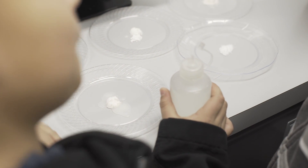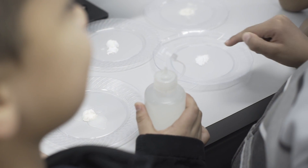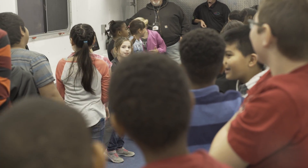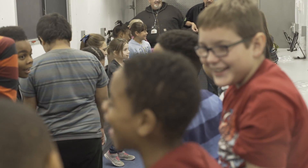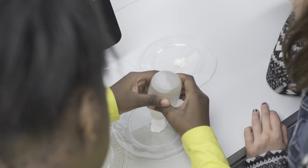In states where they have strong mobile classroom outreach, schools rebook more than 70% of the time. Based on these figures, we expect teachers and administrators will be eager to host a visit of the Farm Science Lab to their school, once the word is out about this affordable opportunity to bring hands-on science to elementary schools across the state.